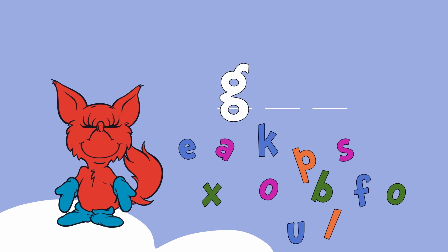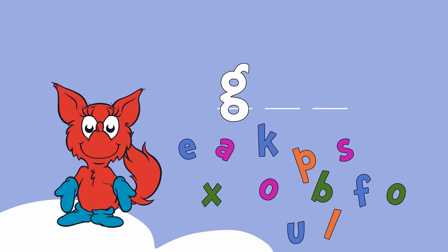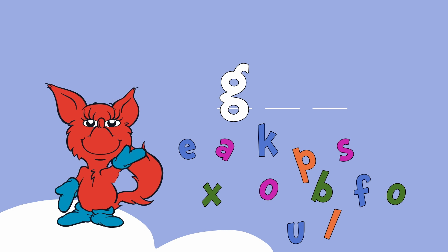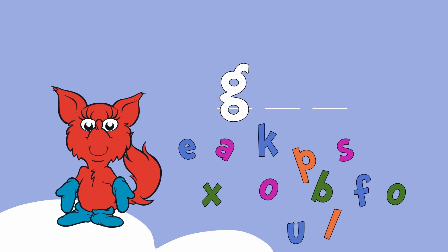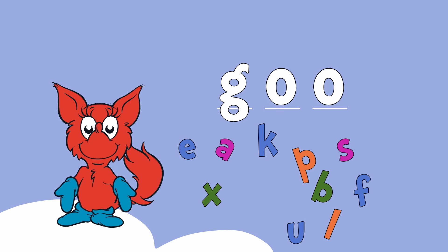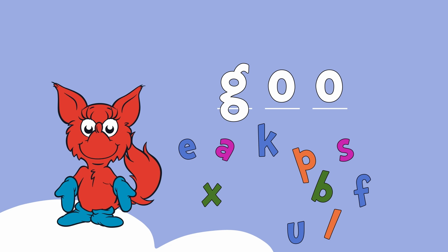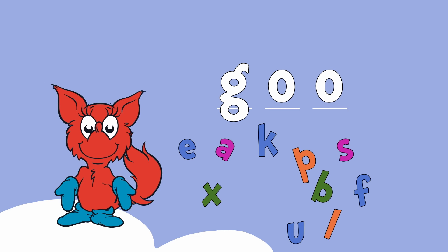Okay, let's try one more. Let's spell a shorter word than glue — the word goo. We have the first letter G. Which letters come next? I'll give you a hint: they are both the same letter. G-O-O spells goo.